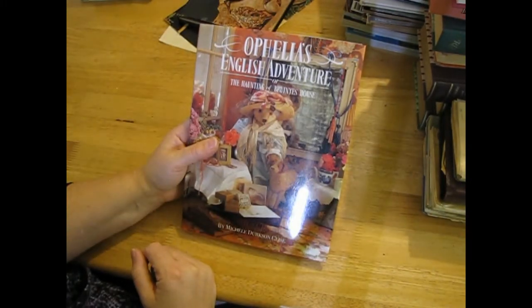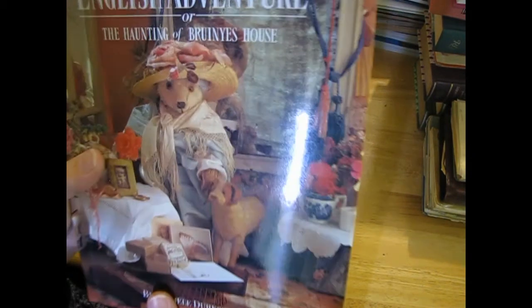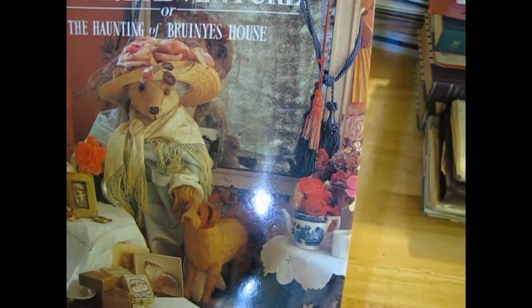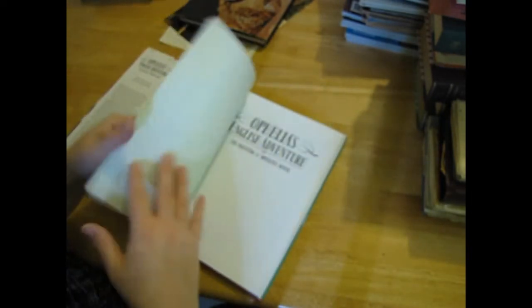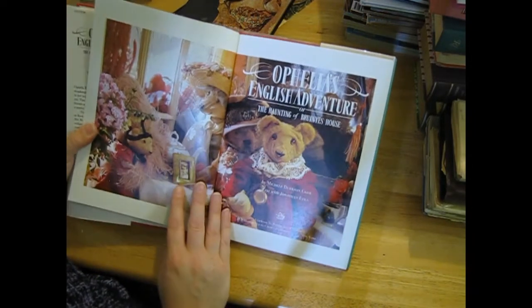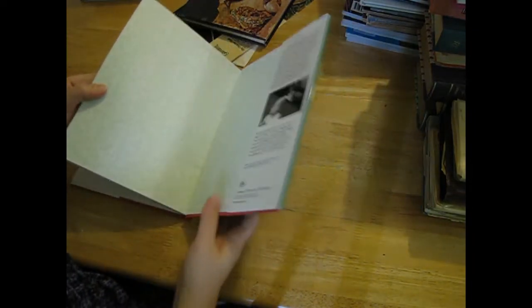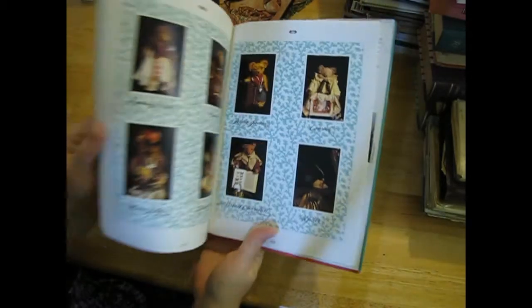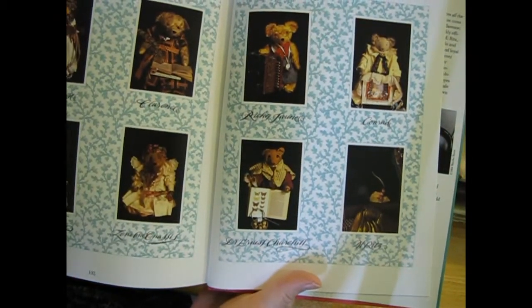'Ophelia's English Adventure' or 'The Haunting of Brunia's House' - it's about a teddy bear by the looks. I've got a few teddy bear things now - oh, isn't that cute! They're a really nice size for the little tags.